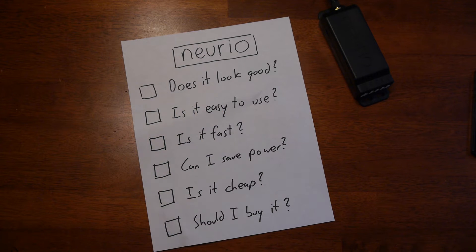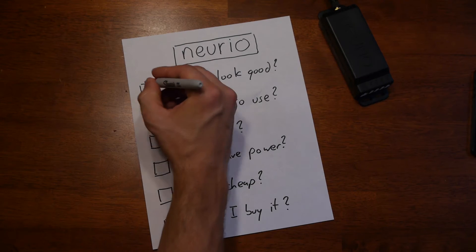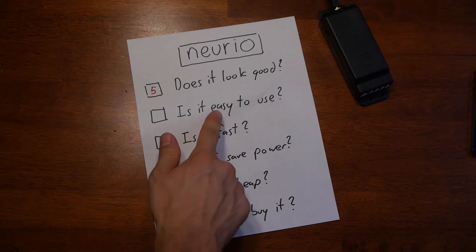Does it look good? It looks like a black plastic box. Last I checked, that doesn't look good.